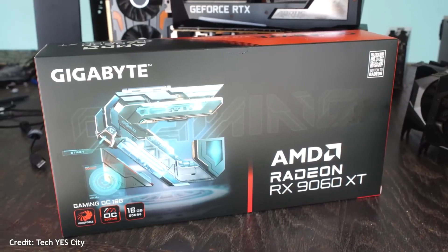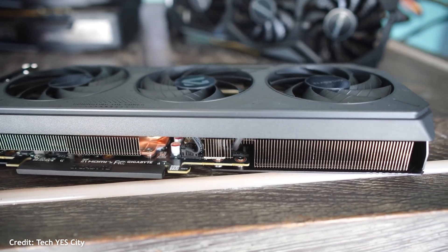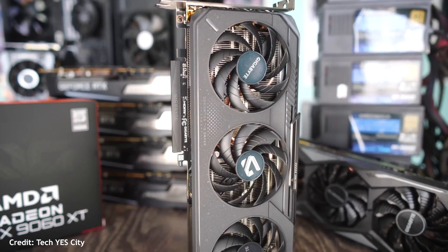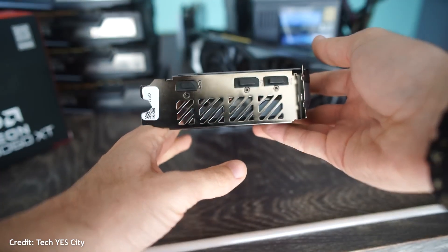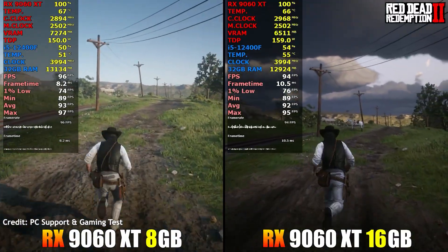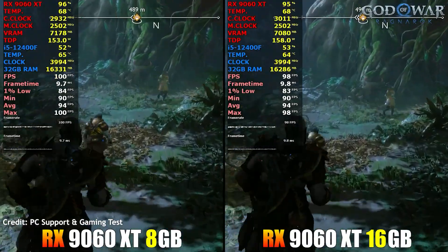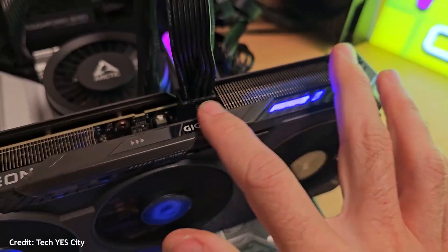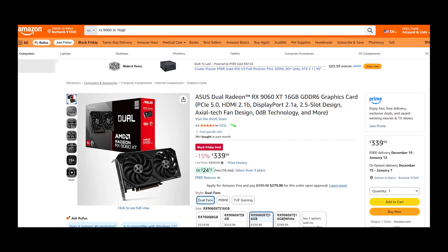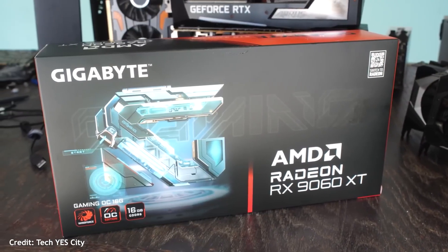Now if you want something newer from AMD, the RX 9060 XT is the interesting one. It's based on the new RDNA 4 architecture, comes with 16GB VRAM, and absolutely crushes the RX 7600 in performance — around 40-50% faster at 1440p, according to AMD. Even at 1080p, it's a really strong card that can max out modern games and still have VRAM to spare. It launched at $399, but I've seen some listings dip to around $339 already, and at that price it's probably the best value card overall in this category. You get future-proof memory, excellent performance, and solid efficiency too.